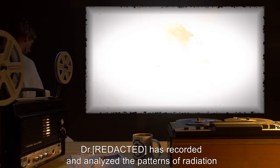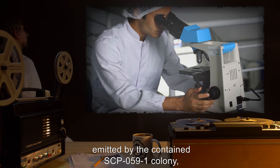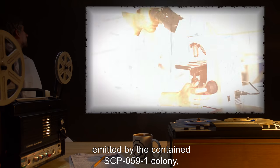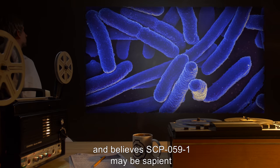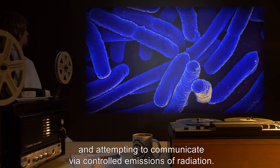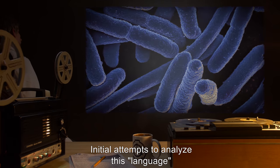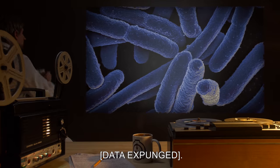Addendum. Dr. [name redacted] has recorded and analyzed the patterns of radiation emitted by the contained SCP-059-1 colony and believes SCP-059-1 may be sapient and attempting to communicate via controlled emissions of radiation. Initial attempts to analyze this language revealed [data expunged].